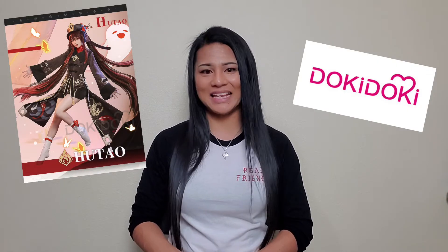Hey everyone, it's Konami.i and welcome back to iPop! Today I'm going to be opening, trying on, and reviewing the SR Hu Tao cosplay from Doki Doki Cosplays on AliExpress.